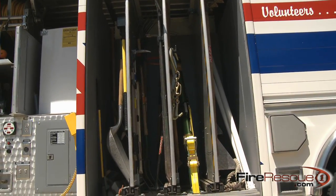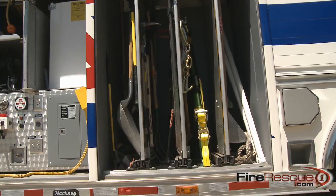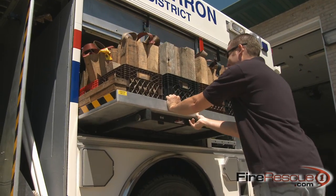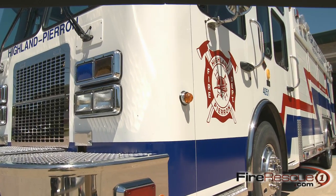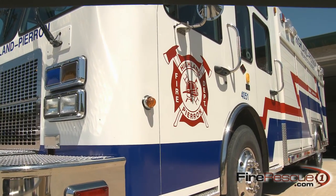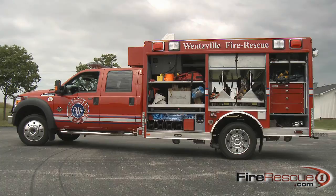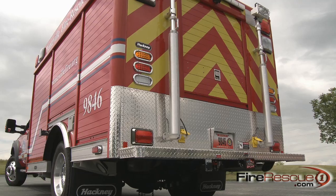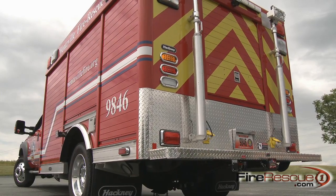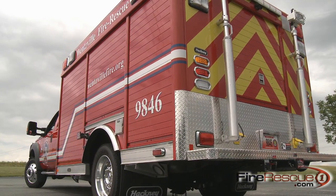Hackney designs their compartments with a huge capacity of 3,000 pounds, while most other manufacturers are limited to 500 pounds. If you take the design factors and the form-follows-function principle that Hackney follows, you're going to come away with a specialty rescue vehicle that fits your needs and is ready to go the day you turn the key and go out to do your first job.